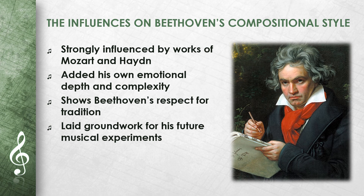Beethoven was strongly influenced by the works of Mozart and Haydn, which can be seen in this quartet. He took the clear structures and elegant melodies he learned from these composers and added his own emotional depth and complexity. The String Quartet Op. 18 No. 1 shows Beethoven's respect for tradition and his desire to develop this tradition further. This work is an example of how Beethoven laid the groundwork for his future musical experiments.